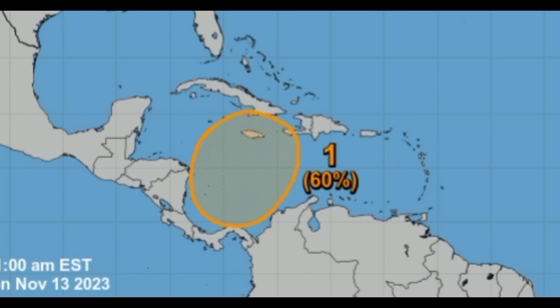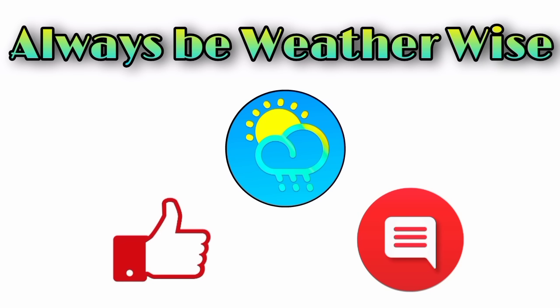We just have to keep watching the system, but regardless, I'm here to keep you posted. That is pretty much what I wanted to share in this update. I hope you found this video quite informative. If you have any questions, please leave them in the comments — I'll respond when I can. And remember to always be weather wise.